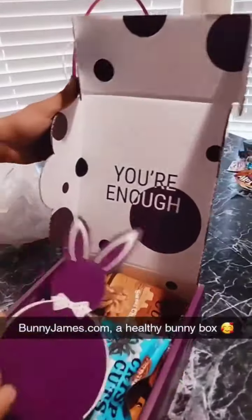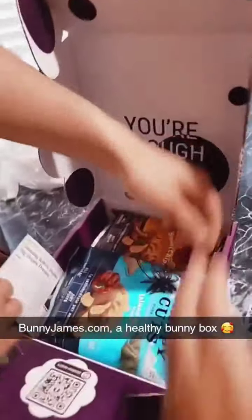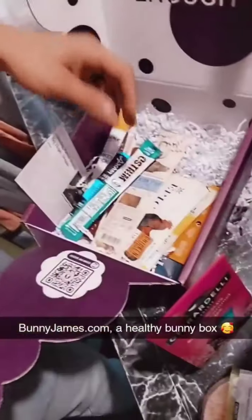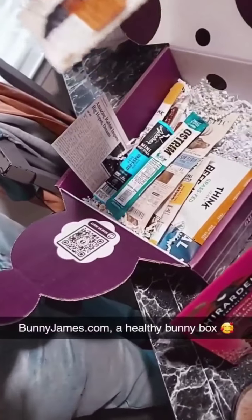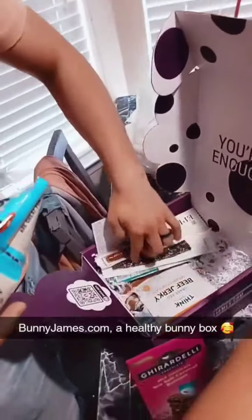Check it out — it even has a bunny in there, it's a bunny man box! Look at all the different things: you got venison in there, lots of different items. And it tells you all the counts, so you can count them. Yes, it's a healthy man box.